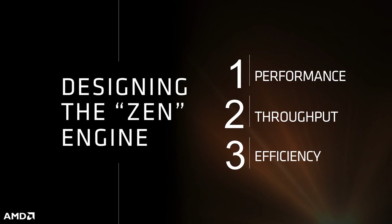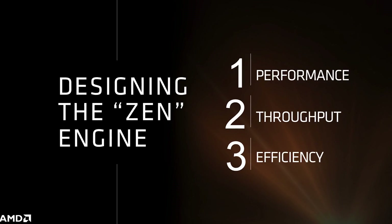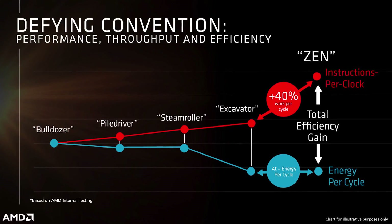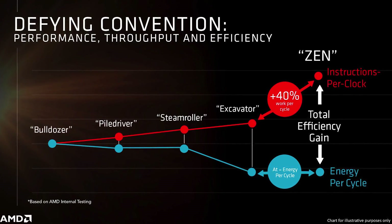How do we do it? How do we get a 40% instruction per clock improvement from the previous generation? It starts with performance, throughput, and efficiency. I'm very proud to be representing our design team here today, our AMD team, to tell you we've delivered that performance. We've had the silicon back and putting it through its paces. It's a thrill to tell you we've fully validated our performance achievement and we are back.